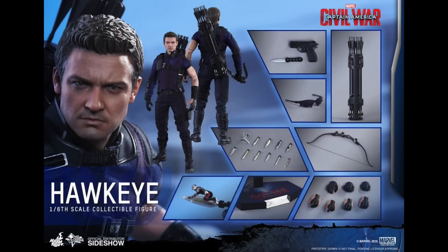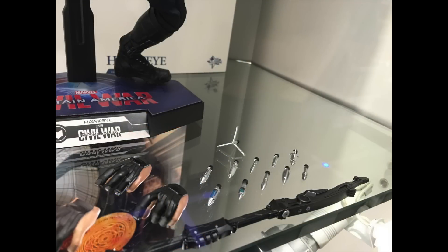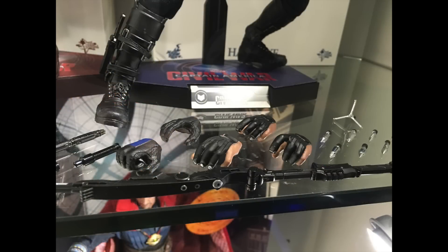One thing you will also notice is that originally they didn't mention the staff which his bow turns into towards the end of the film in the airport fight scene. But you will see it actually is included with the figure set, and here it is on display along with the vast amount of accessories that pretty much every edition of Hawkeye has come with.